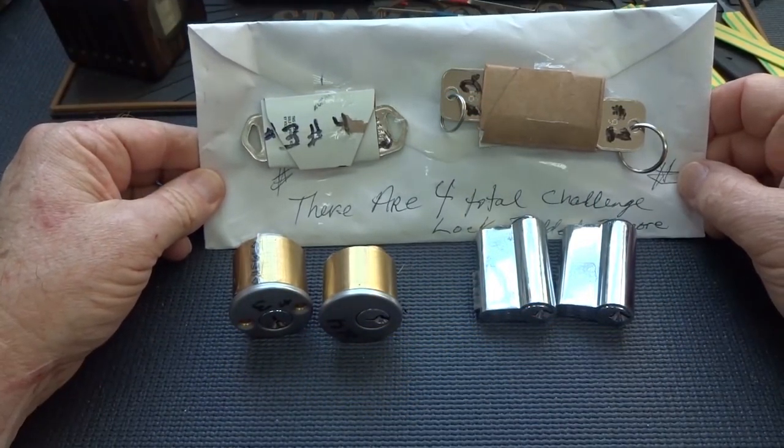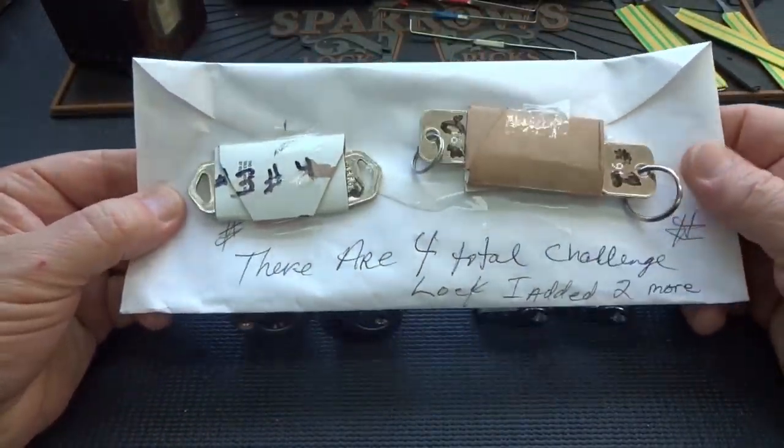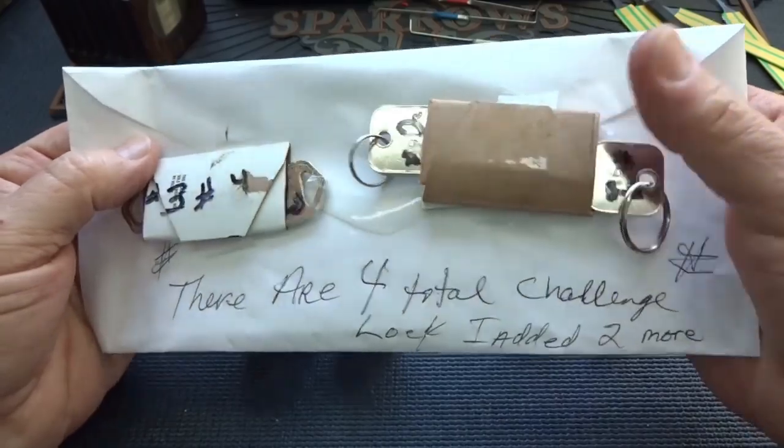Alright guys, I just got this package from Mark in Nevada - that's a city, not a state. I'm not really sure how to go about this. There's some writing on the other side, but it's actually his address, so I really don't want to show that. But this is all sealed up.